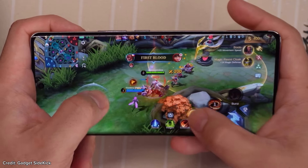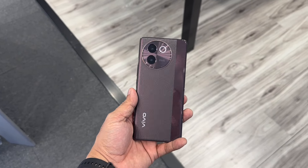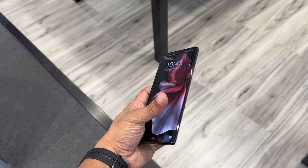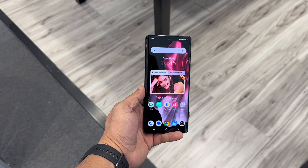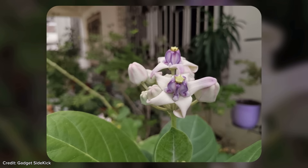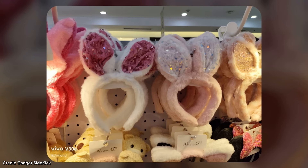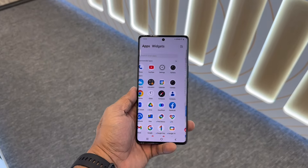Moving on to the camera, the V30E 5G features a dual camera setup: a 50-megapixel main lens with f/1.8 aperture, an 8-megapixel ultrawide snapper, and a 32-megapixel selfie shooter. While it might not compete with the higher megapixel counts of its rivals, it still captures good shots with good color accuracy and detail in well-lit environments. Low light photography, however, could be better.